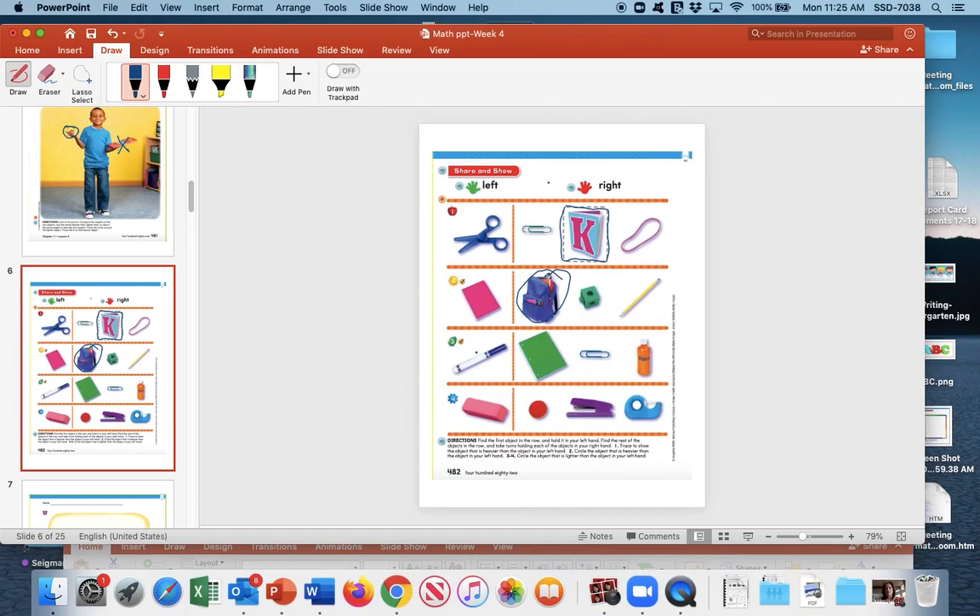Now we're changing to lighter for number three. Circle the object that is lighter than the marker. If you have a marker you can hold it in your left hand to feel the weight. Looking at the three objects, the one that is definitely lighter than the marker — if you pointed to the paper clip, that is correct, go ahead and circle it. For number four we have an eraser — circle the object that is lighter: a counter, a stapler, or a tape dispenser. If you pointed to the counter, that is correct.